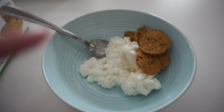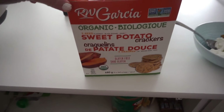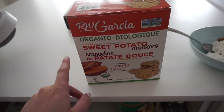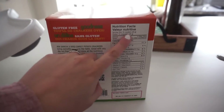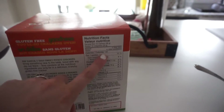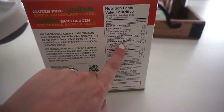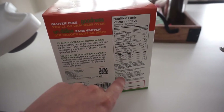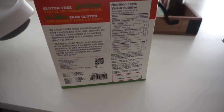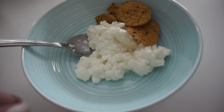For a snack around 3:10, I'm having half a cup of cottage cheese with a couple of these organic sweet potato crackers. They're gluten-free with baked flax seeds, sesame, and chia seeds. For 16 crackers: 140 calories, 16 carbs minus two for fiber, two grams of sugar, and two grams of protein. That's my little snack.